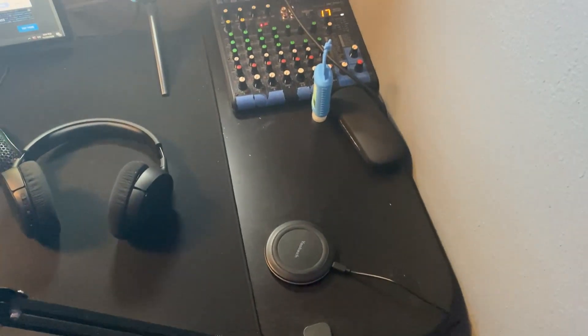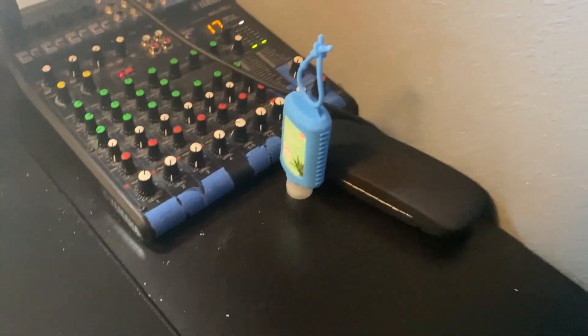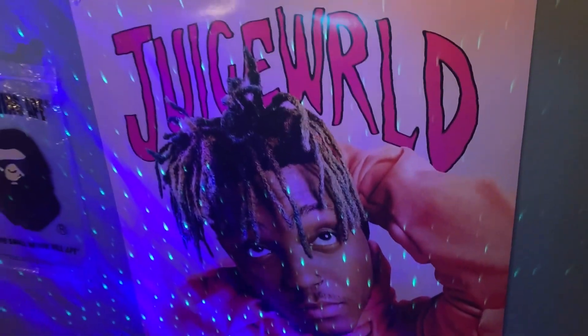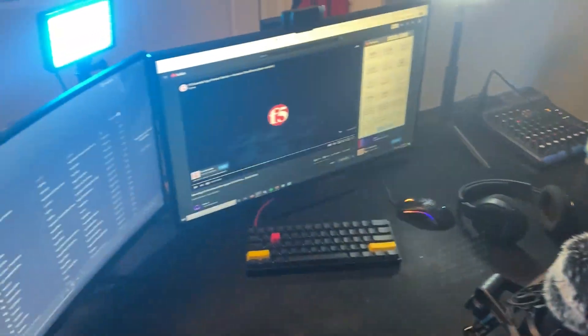Then we have my wireless charger, which I use for my phone and my AirPods, especially when I'm streaming. Hand sanitizer because COVID is around. Gaming glasses, which I only use when I'm editing. Then we have my background stream light — it's called a skylight. My G Fuel stack. And yeah guys, that is my setup. I'll see you later. Bye.